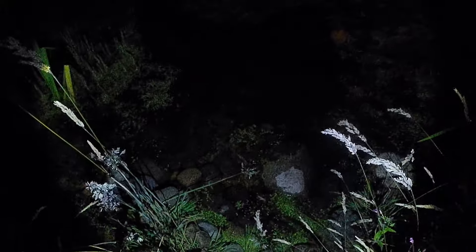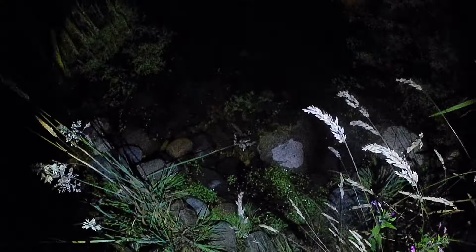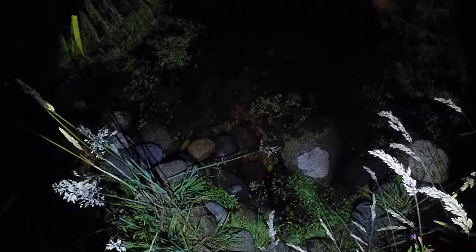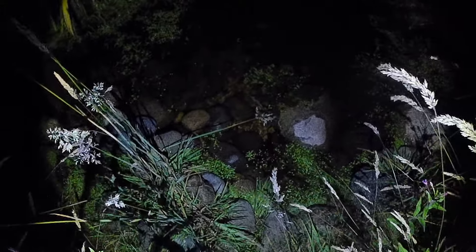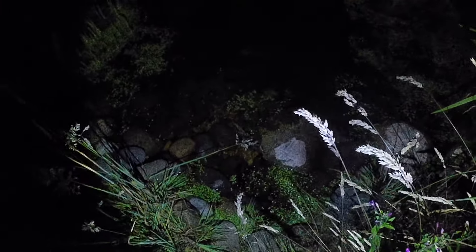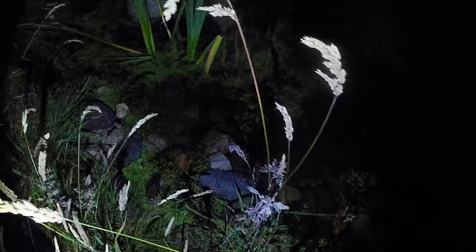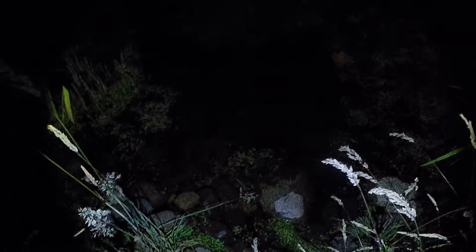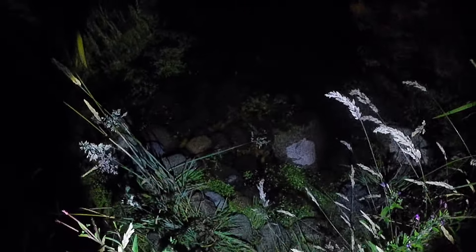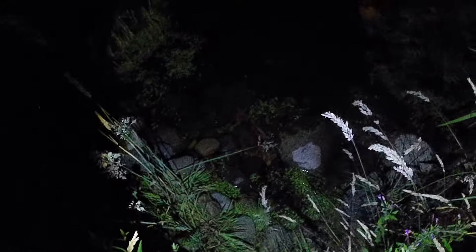Those eggs hatched into these little efts, which at first were no bigger than about a centimetre long. Well now, in mid-July, they've grown into almost fully sized newts, but they still have their gills so they're not quite ready to emerge from the water yet. I've got my waterproof camera case on my camera at the moment, so we will be able to venture underneath the water's surface and have a look.